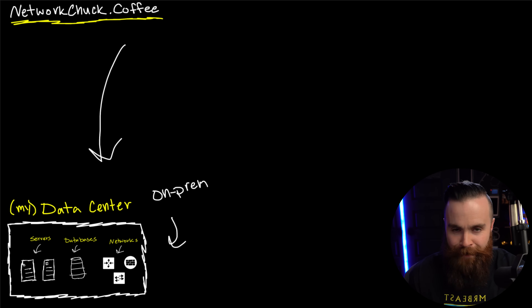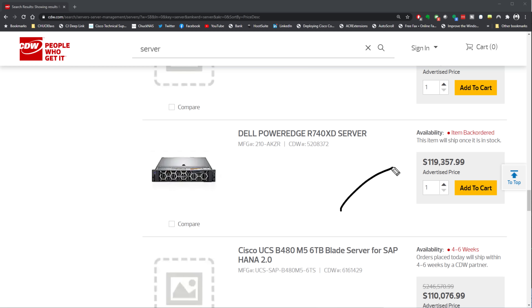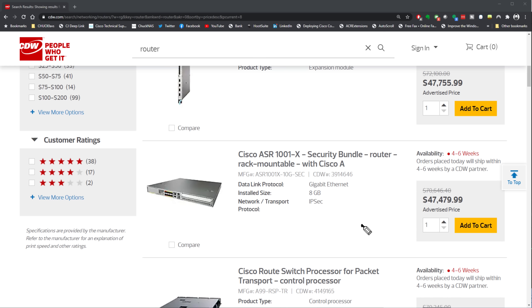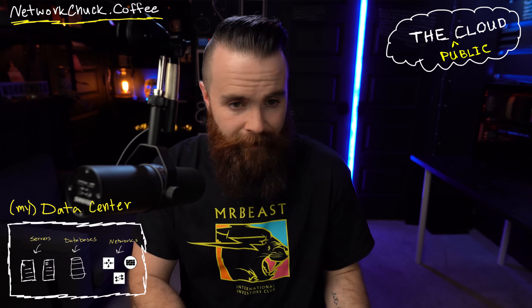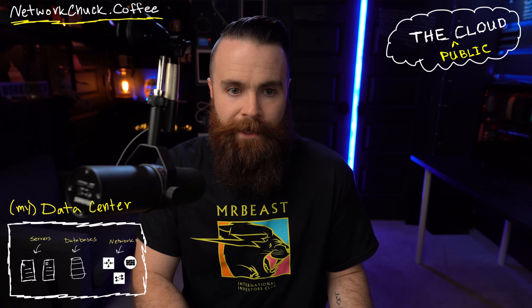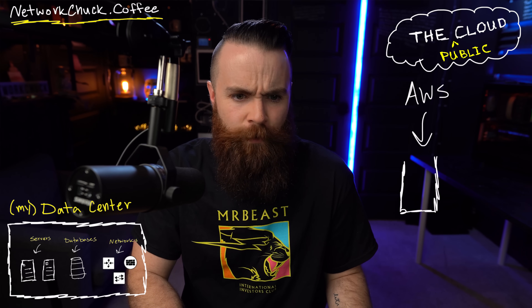This is how we've done things forever and really still do. I love this because I have control — it's my data center, my servers, my databases, my routers, switches and firewalls. But these aren't exactly cheap. That's one of the biggest reasons people are looking to the cloud. Look at this: $119,000 for a server, $47,000 for a router. It's these crazy initial costs that make people look to the cloud.